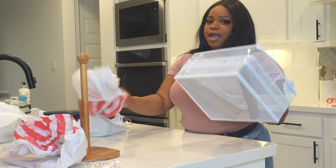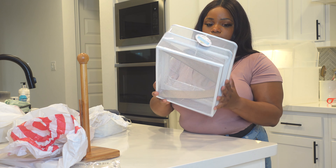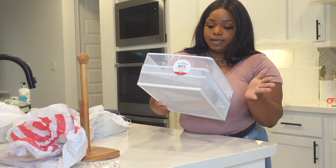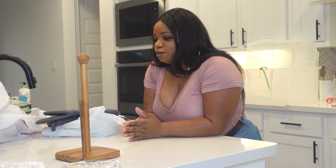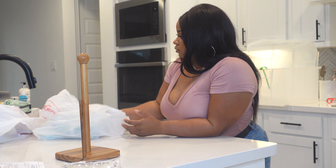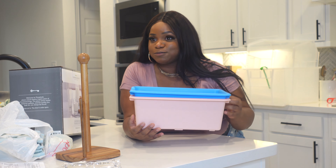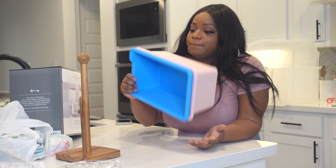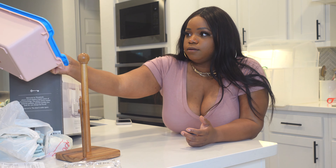I also got these little storage bins from Target's Dollar Spot — now called the Bullseye — for $5 each. I can pop these underneath my bathroom sink or Zuri's bathroom sink for organization. Target gets you because you automatically think everything's going to be a dollar, but anything worth buying over there is at least three bucks. These go with the theme of what the kids have in their rooms.